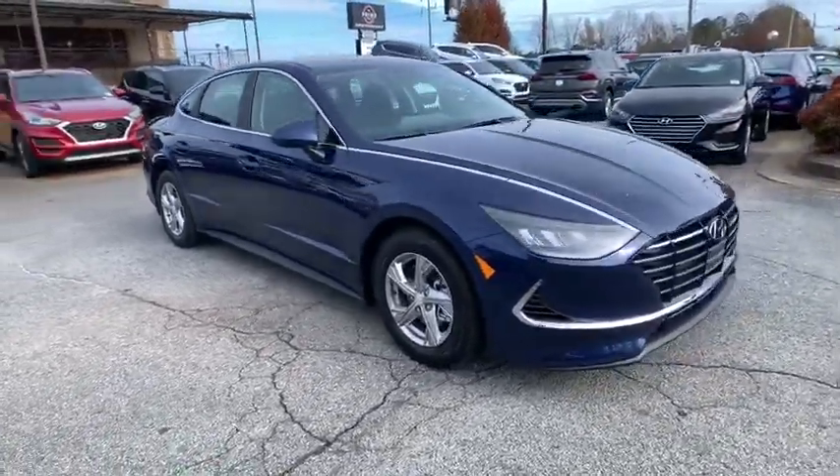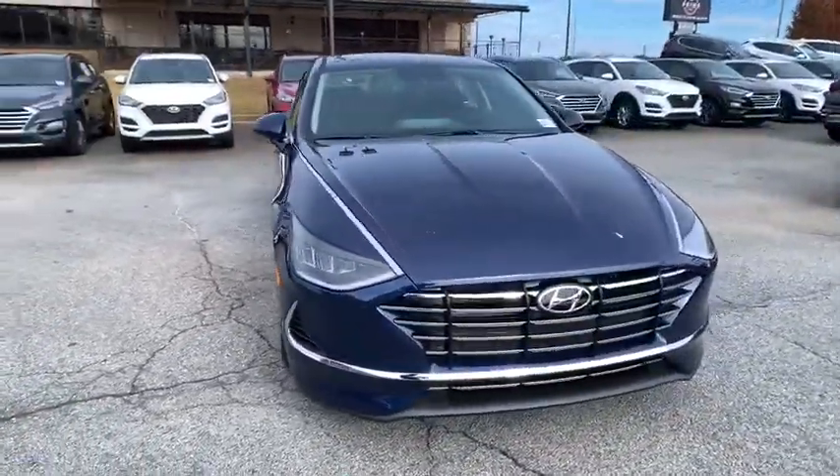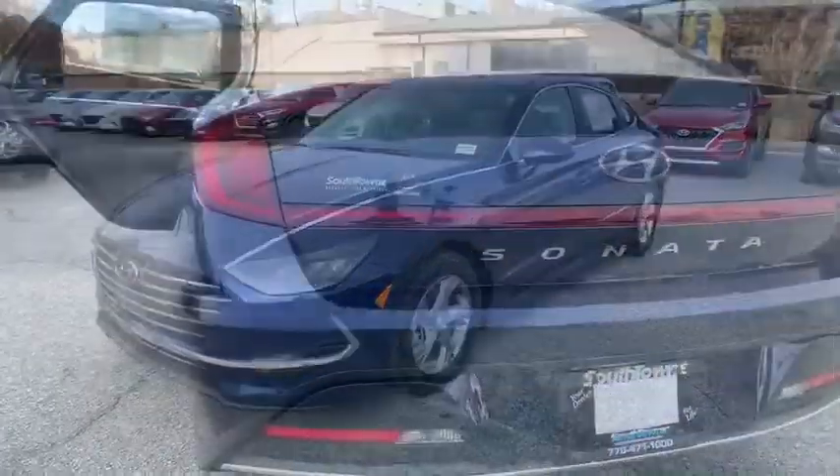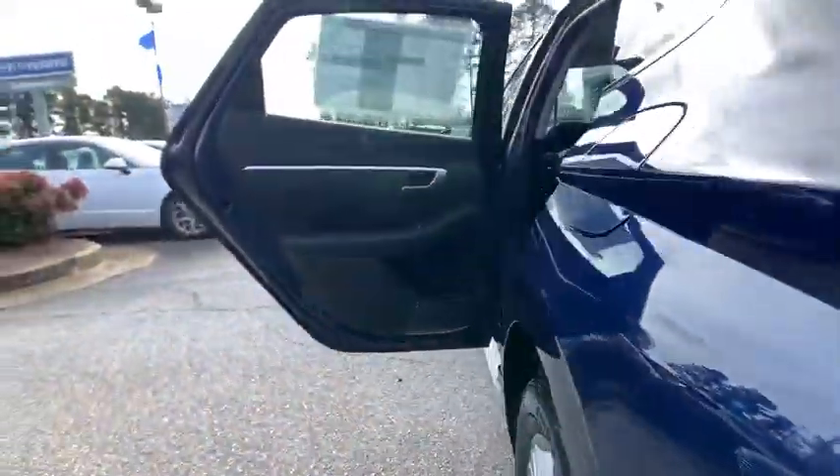Here are some of this vehicle's great options: traction control, dual airbags, alloy wheels, power steering, four-wheel disc brakes, rear window defroster, and power windows.